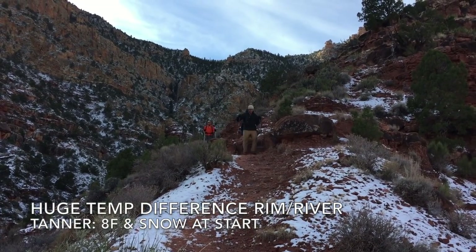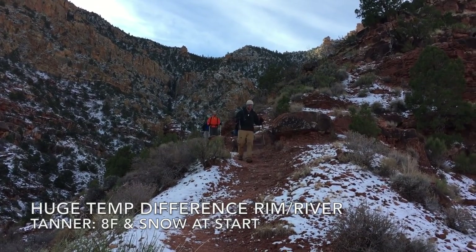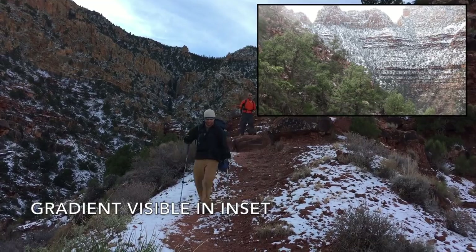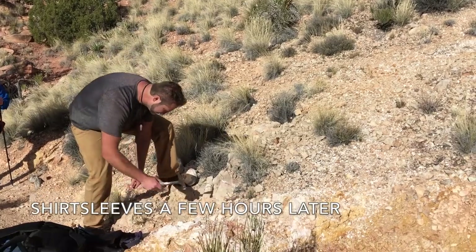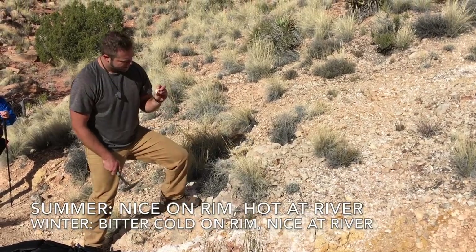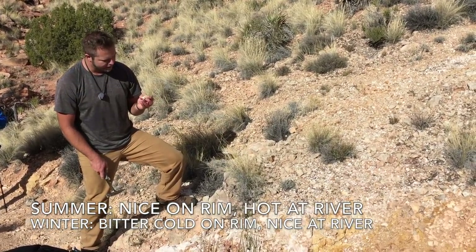Another consideration is the wide swing in temperatures between the rim and river. As an example, on one Tanner trail hike, it was eight degrees at the morning rim start, but we were in shirt sleeves by noon. During the summer, it's pleasant up on the rim and hellishly hot at the river.